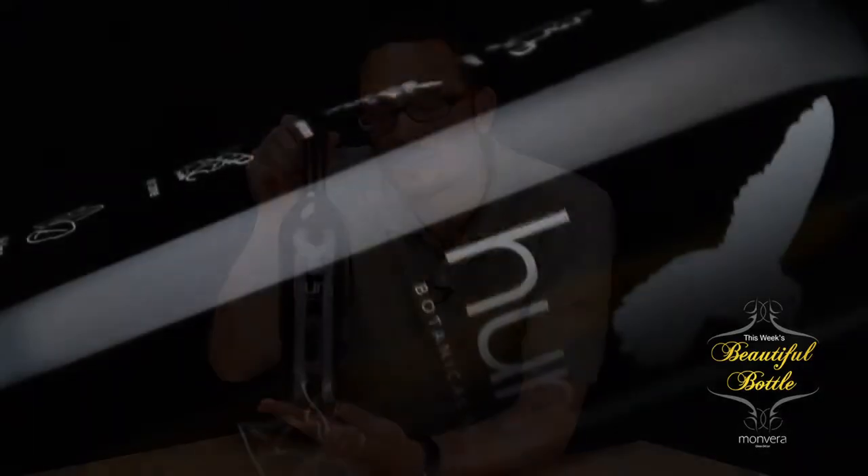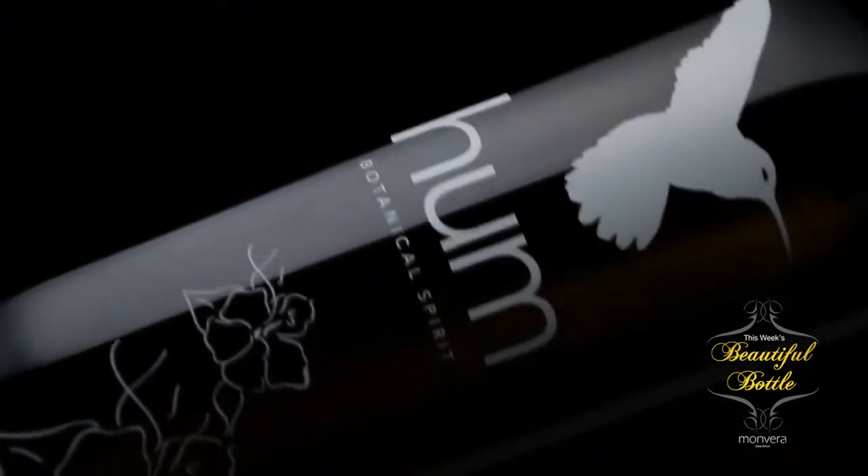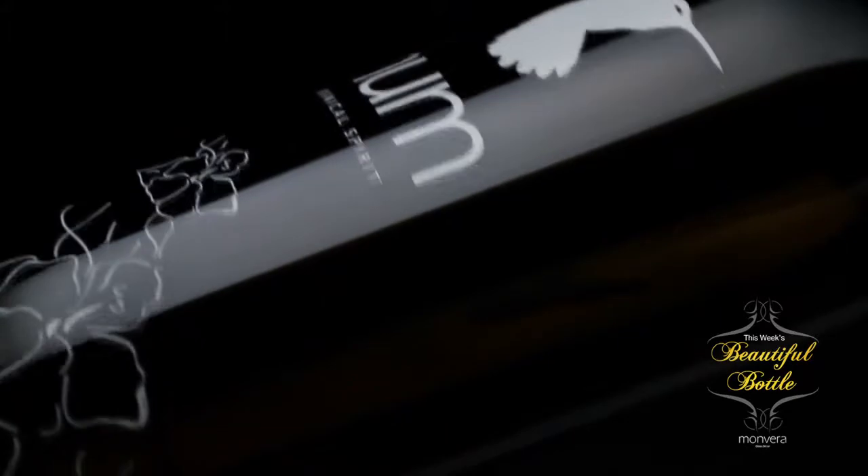The label really does a great job of reinforcing the brand image and contents. Because it's screen printed, the hummingbird is able to truly float above the name without the paper borders that would ruin the effect.